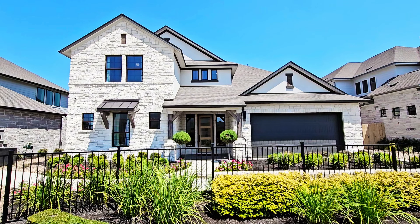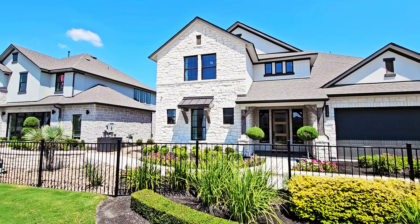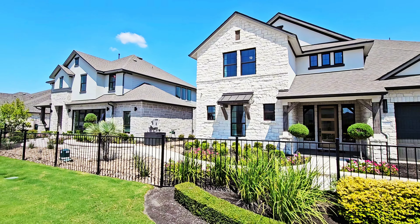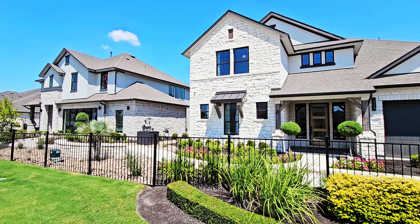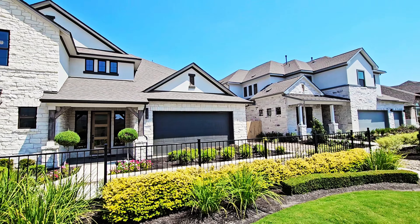Welcome or welcome back y'all. My name is Ryan Gomillion and I am your new construction home expert in Austin, Texas. Today we are in Pflugerville, Texas in the Blackhawk community taking a look at the GFO Home Kennedy floor plan.